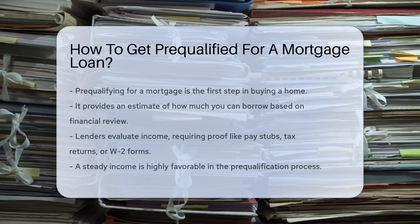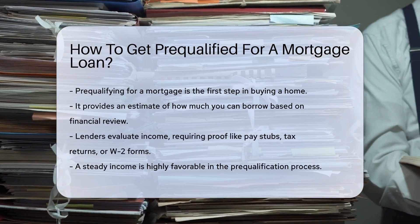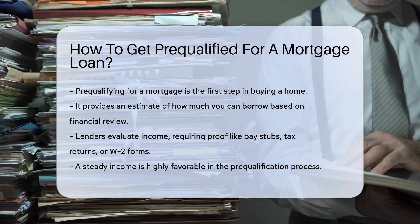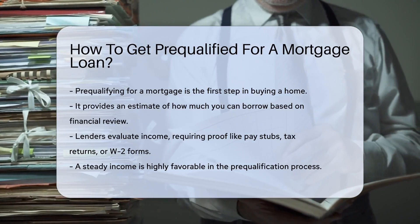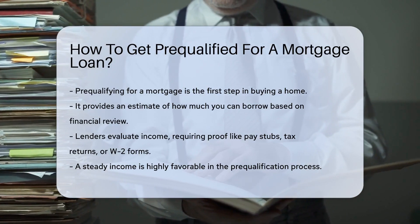Imagine you're starting the journey to buy a dream home. First stop: pre-qualifying for a mortgage loan. It's like getting a VIP pass to the housing market. So how does one get this golden ticket? Pre-qualification is the lender's estimate of how much you can borrow, based on a quick review of your finances.